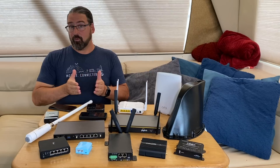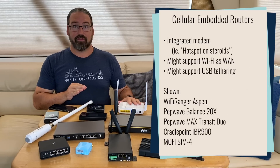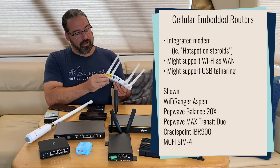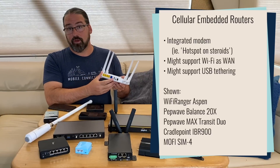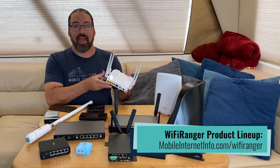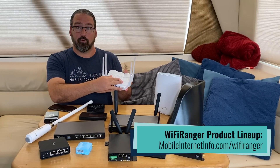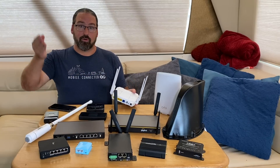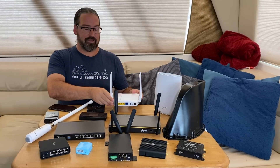Then you can work your way up to routers that actually have cellular integrated inside of them — the router can choose between long-distance Wi-Fi, Ethernet, built-in cellular, and also USB tethering. So you have a router like this Wi-Fi Ranger Aspen acting as a master switch box for all these different types of connections. In the router's control panel, you'll pick between them and may have features that let you prioritize them — if one goes down, automatically go to the next. More advanced routers have features like that.